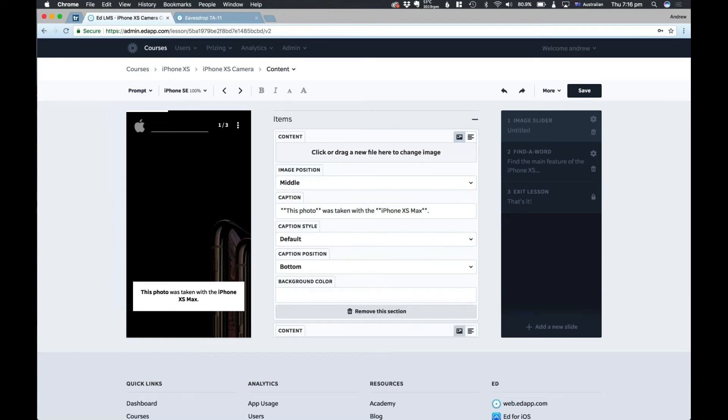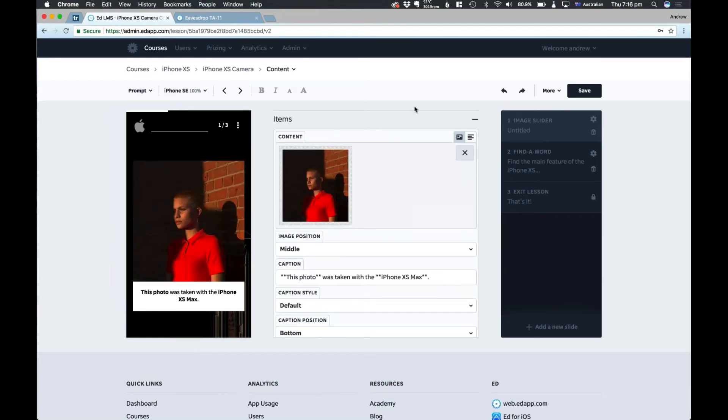If I delete this image here and need to get it back, all I do is press undo and it's as simple as that. So fewer accidents are going to happen, fewer mistakes are going to be made. It's a really useful feature and I'm sure it'll come in handy for a lot of our authors.